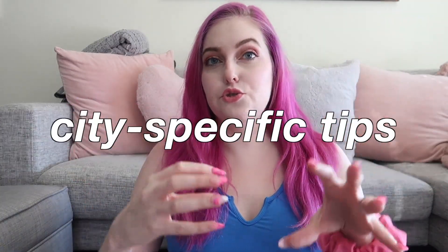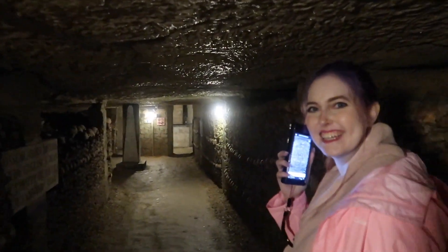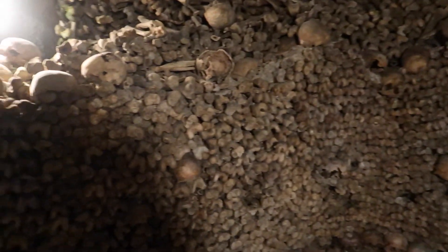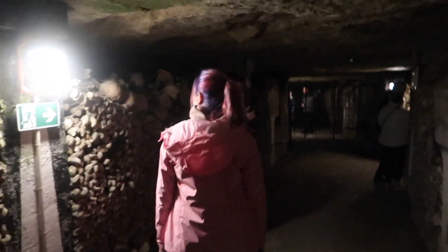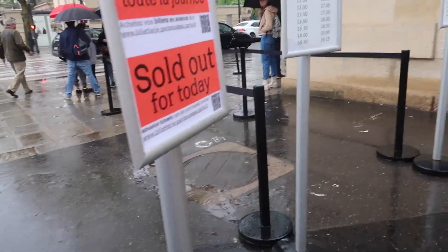Now I'll go through each city individually. First: Paris. I absolutely love Paris — Chris and I are already itching to go back. The very first thing I wrote in my notes in all caps: GO TO THE CATACOMBS. This was my favorite activity of the entire trip. It's great for history lovers, people who like interesting tourist attractions, or — like me — people who like creepy stuff on vacation. It's not that expensive either, though maybe skip it if you're claustrophobic. You absolutely must get tickets ahead of time — they were sold out for the entire day when we went.